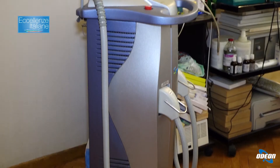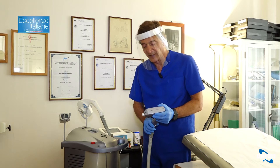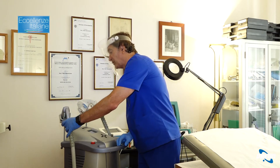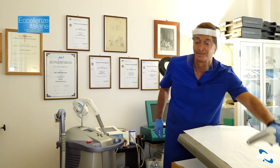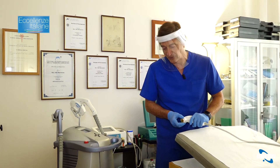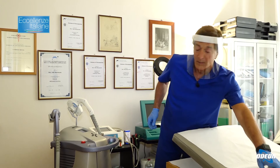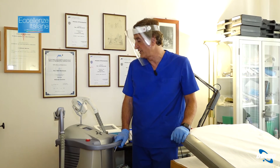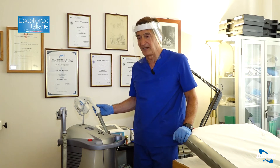Sempre continuando sul viso, utilizzeremo prima un laser a diodo frazionato a 915 nanometri, e poi nelle zone dove ci sono delle rughe, quindi intorno agli occhi, sul contorno labbra, e eventualmente su smagliature e macchie, utilizzeremo questa radiofrequenza a profondità variabile con un diverso grado di ablazione. Poi passeremo al laser a diodo per i capillari e per la cuperosa del viso, e poi alla luce pulsata per il trattamento dell'acne in fase attiva.